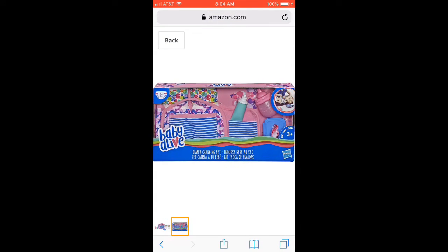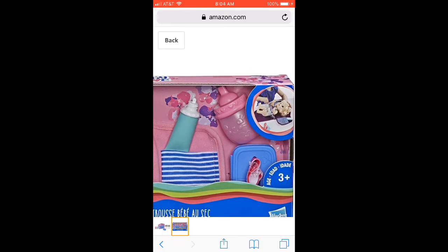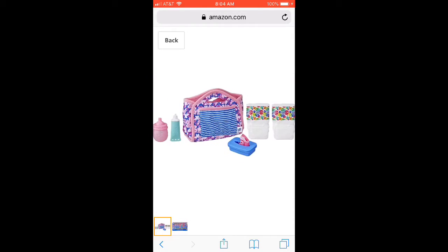Well, I found another new baby doll item, and it's called a diaper changing set. It looks like it comes with a little diaper bag sort of thing — like a changing bag — with some diaper cream, a bottle, some wipes, and two diapers.